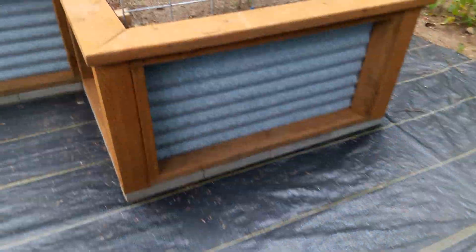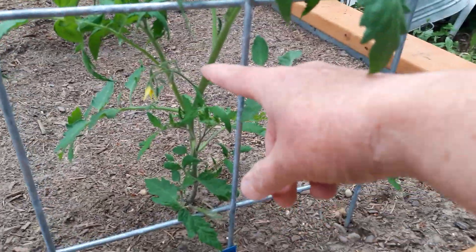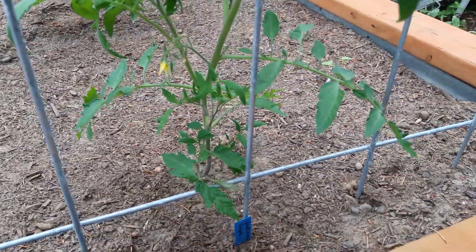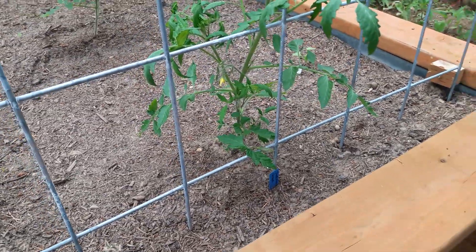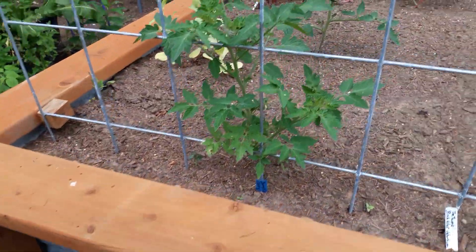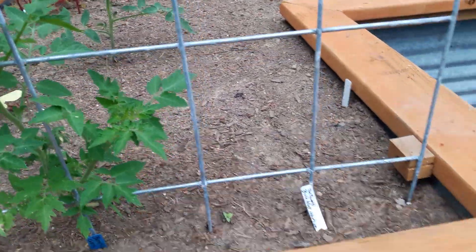Oh boy, are these guys happy! I'm so excited. This was down to here just a week ago and in the last couple days it's just shot up, so it's got its roots under it and going strong. That's what's happening to all of these. We haven't had a lot of really warm weather — it's been in the 60s for a while. This is Barry's Crazy Cherry here, and the other one was Brad's Atomic Grape.